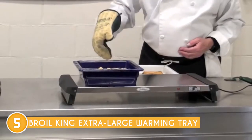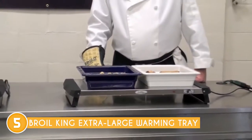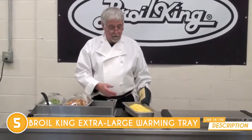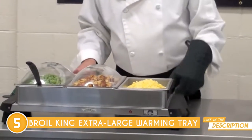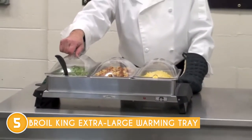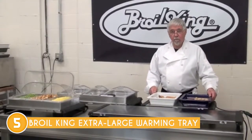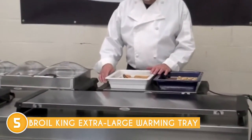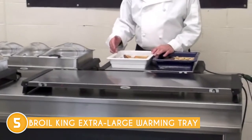It is ideal for large gatherings or feasts where a variety of delectable creations need to be kept warm and delightful. Not only does it excel in functionality, but it also boasts a visually appealing design featuring four burners and stylish control knobs, adding a touch of elegance and sophistication to your kitchen setup. Its sleek appearance effortlessly blends with any decor, and it is an excellent choice for cooking during nighttime events.